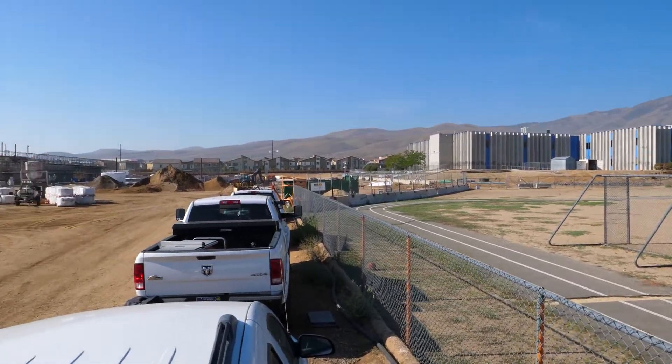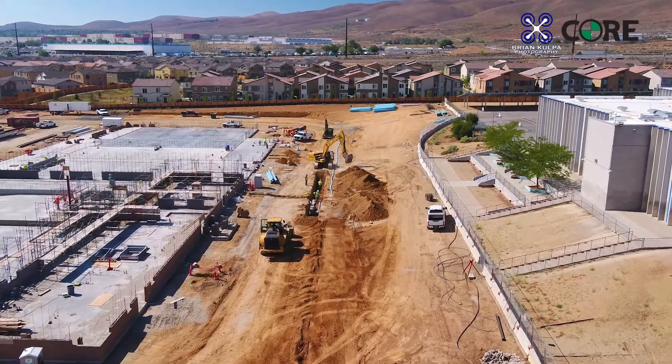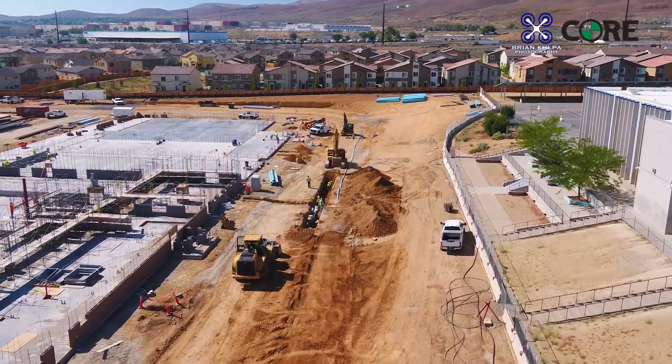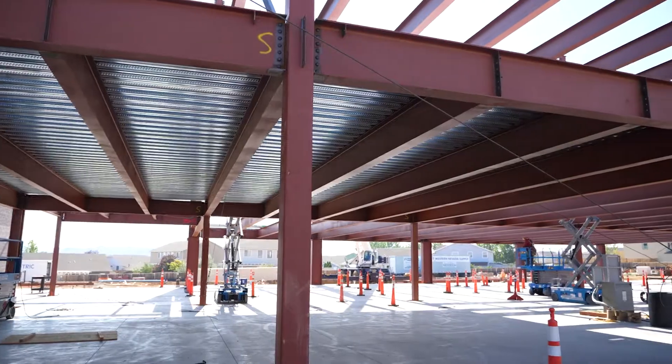We're building it right behind the existing O'Brien Middle School, so students are able to watch it, and it really creates a better community feel because they're right next to each other. They can look out the back window and see this beautiful project happening. They know our struggles this year are temporary, and they can also help build the future from a curriculum standpoint and get excited about what the school is going to be.